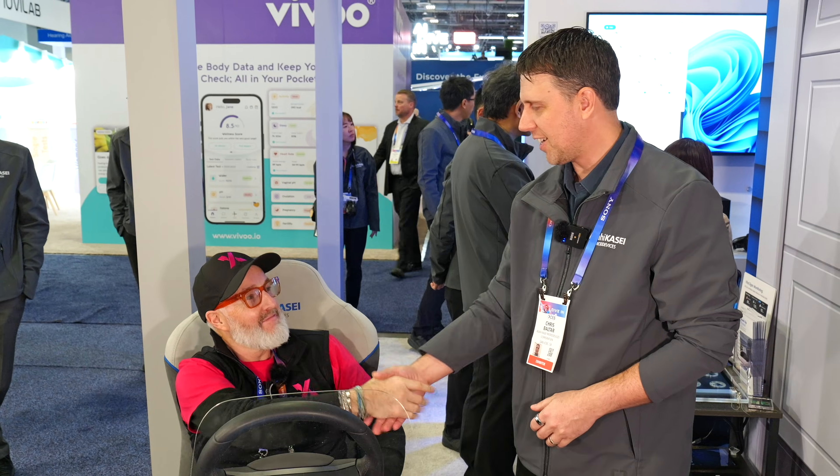Somebody gave me an opportunity to sit in a car at CES — I found out how radar is keeping an eye on me to make sure I'm healthy and alive, and if not, the car takes over and quietly, safely puts me in a place where I could be looked after. Excellent — what a good demo. Thank you, Chris.